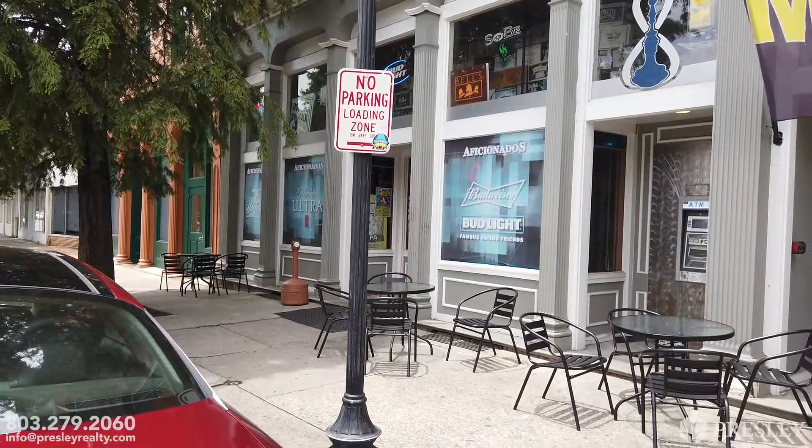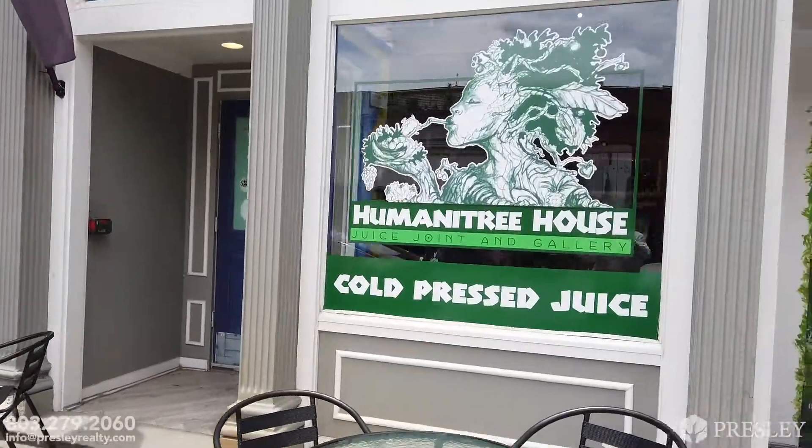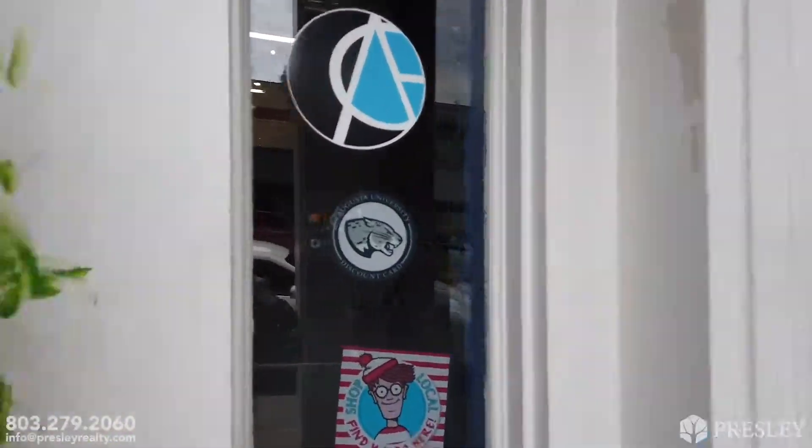All right, we are here at 305 and 307 8th Street. We're going to be doing a video walkthrough. We're going to walk through 305, which is the Humanity House.